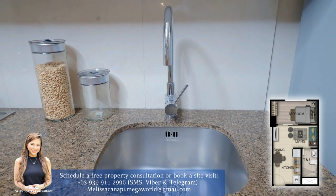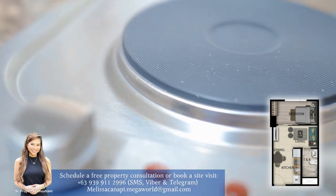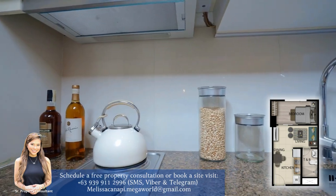The kitchen also comes with a granite countertop and high-quality branded sink, cooktops, and range hood.